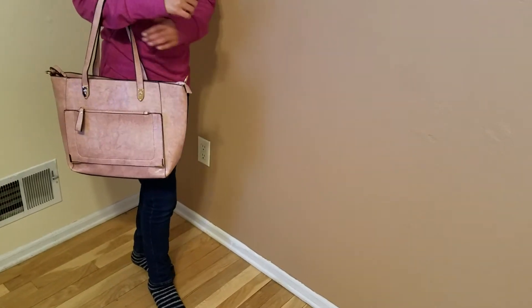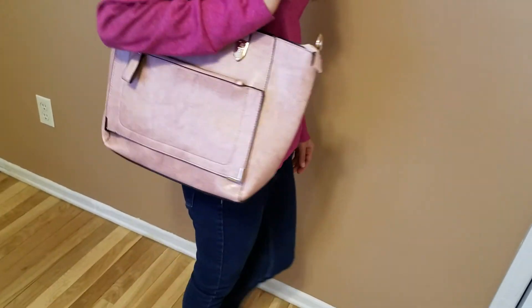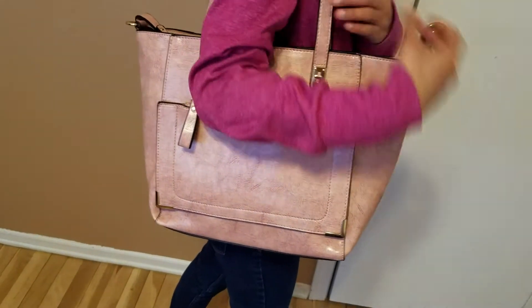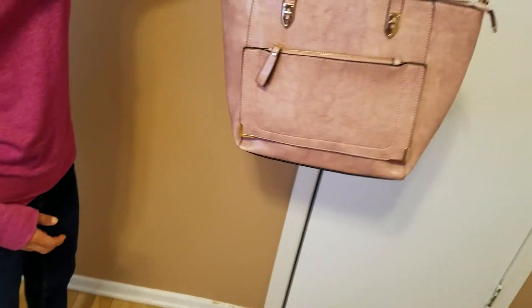Recently my wife bought this purse. She bought this because of its very unique color. We have not seen this kind of color in a lot of other bags. We wanted something that looks like this but also had this unique color. It's like a light pinkish kind of thing.